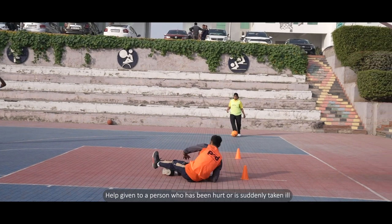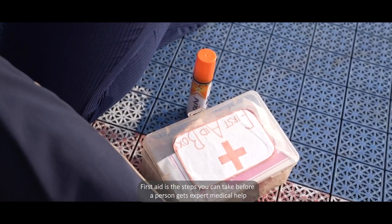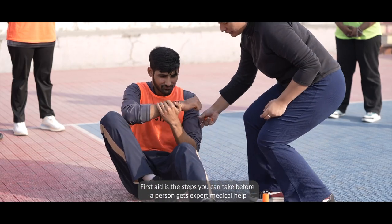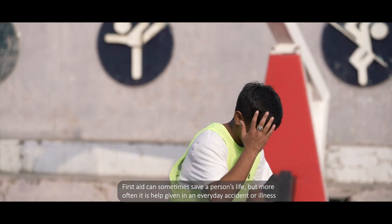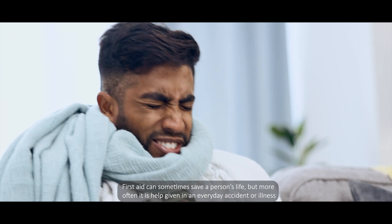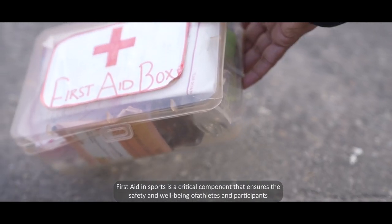First aid is the help given to a person who has been hurt or is suddenly taken ill. It is the steps you can take before a person gets expert medical help. First aid can sometimes save a person's life, but more often it is help given in an everyday accident or illness.